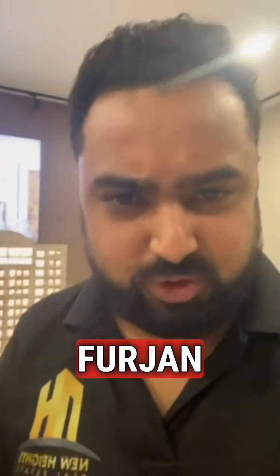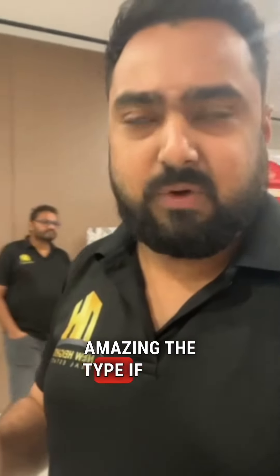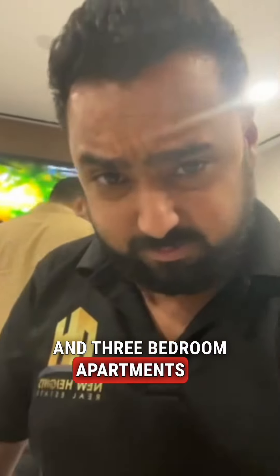This property is located in Al Furjan, Dubai. It is a freehold property right next to the metro station — both metro stations are very walkable from here. The construction quality is really amazing. It's a European style building and you're getting one-bed, two-bed, and three-bedroom apartments. Handover is next year, December 2024, and the payment plan is 30/70 — you just need to pay 30% till handover and 70% at the time of handover.